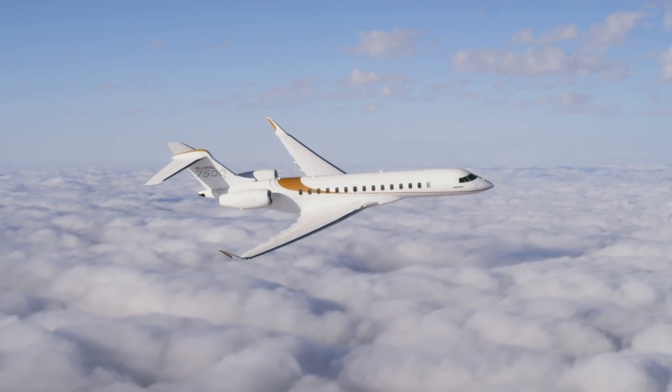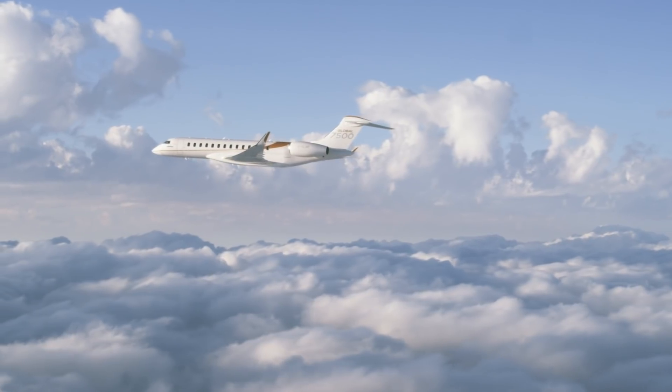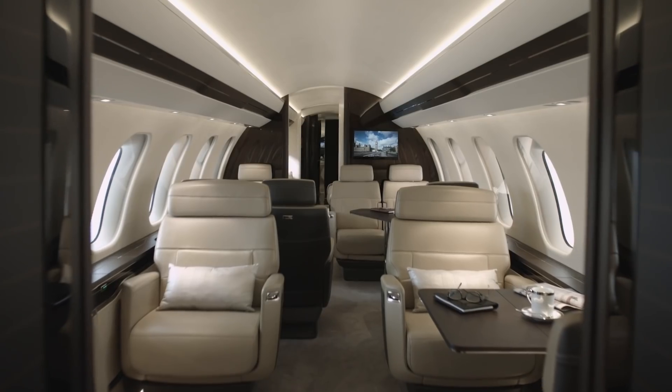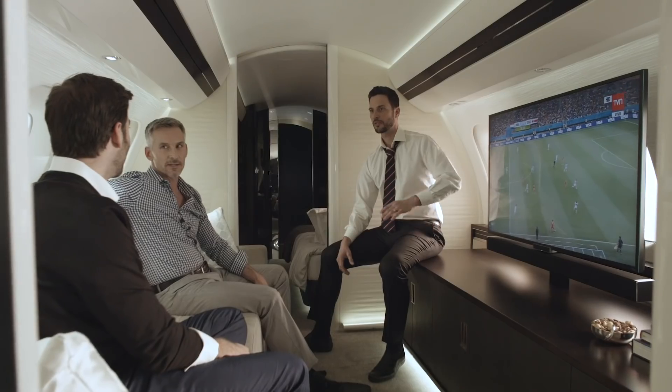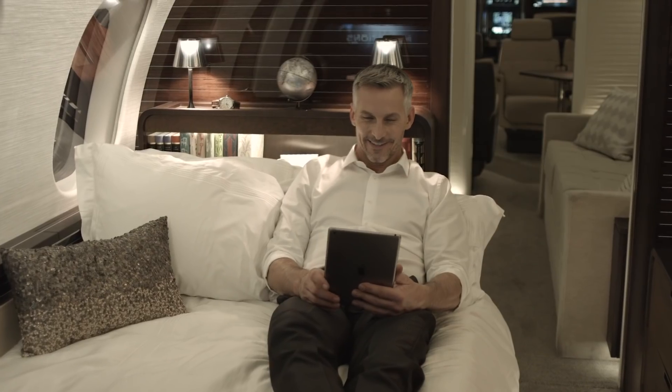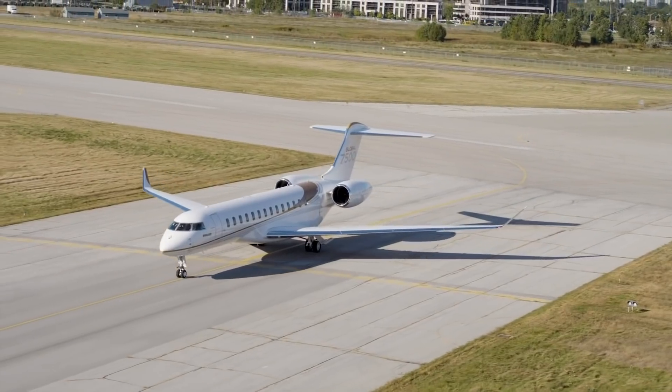Bombardier is celebrating the much-anticipated receipt of Transport Canada type certification of its 7,700 nautical mile flagship Global 7500. The company expects U.S. FAA and EASA certification shortly and anticipates delivering approximately 20 aircraft before the end of 2019.